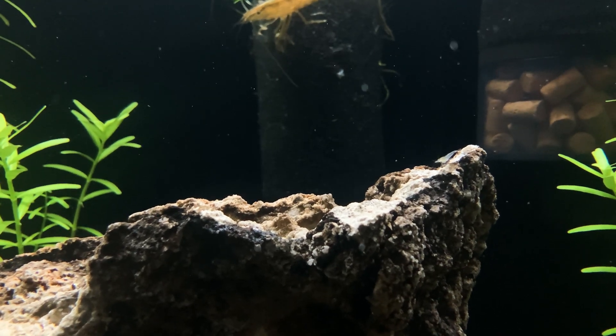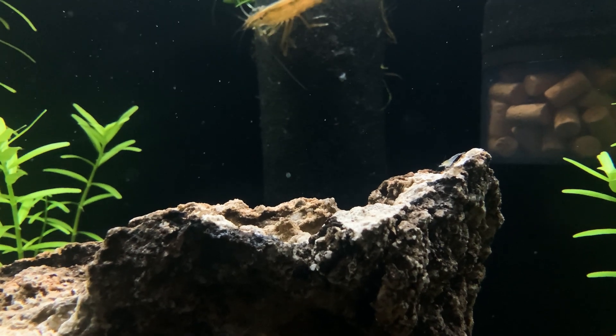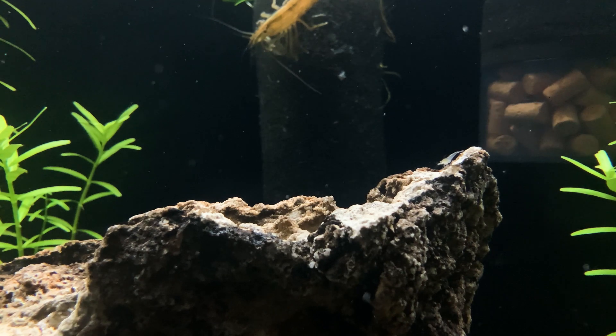You can also see that lone bamboo shrimp peeking his way into the frame in the back. Right now there's a lot of stuff stuck to the filter intake because it needs to be cleaned, so it's probably attractive to all the different kinds of shrimp.